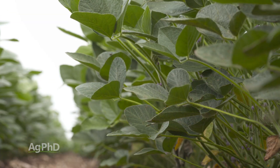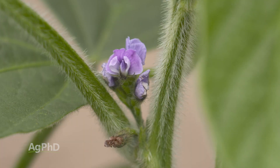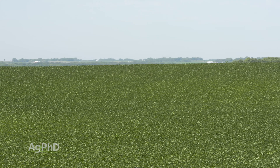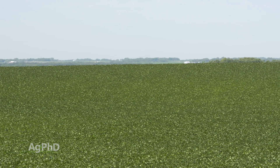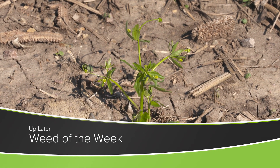Again, with these indeterminate soybeans, that flowering is going to begin occurring somewhere around June 21st — it happens every year — and you just have to be prepared for it on the farm. Soybeans are an interesting crop, and one of the challenges with raising soybeans is keeping tough weeds out, like our Weed of the Week. Can you identify this week's weed?